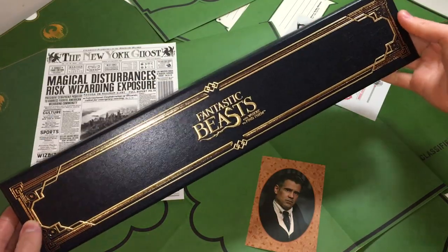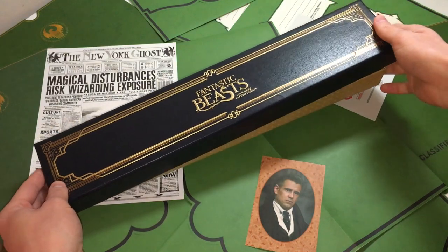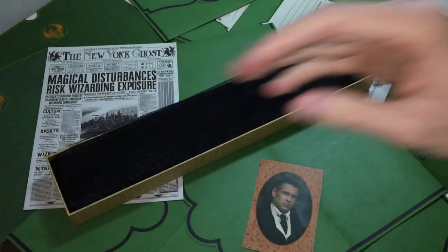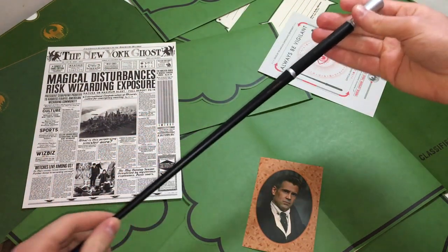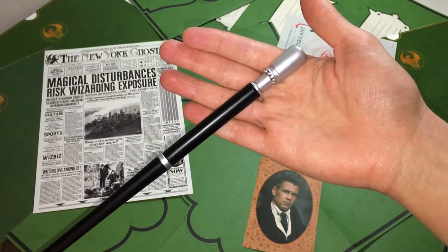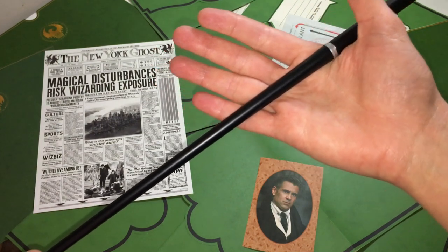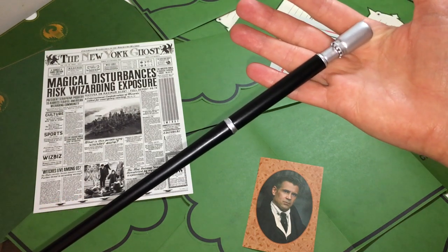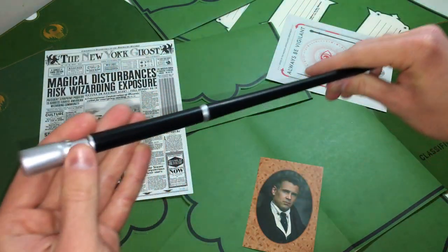This is Percival Graves' wand. My number one recommendation for Fantastic Beasts wands is to purchase from an official Harry Potter supplier. Three reasons: first, Fantastic Beasts is brand new and these have been made to very high quality from official suppliers. Second, we're finally getting a new look at new characters and a whole new perspective on the wizarding world, and this is just bringing you closer to the whole new world that J.K. Rowling is writing — I'm so excited for that.